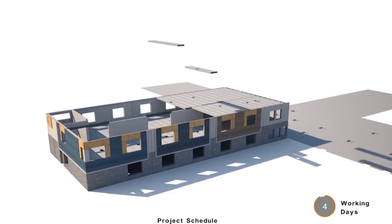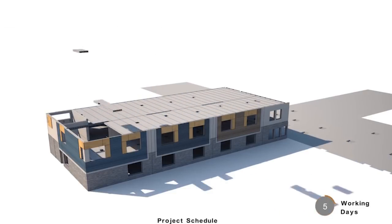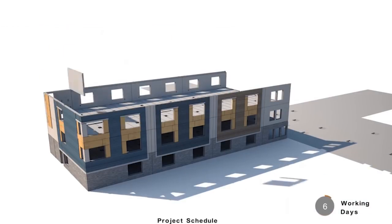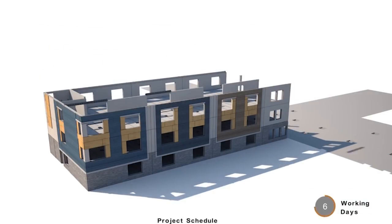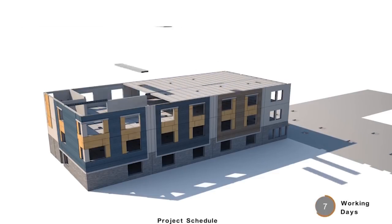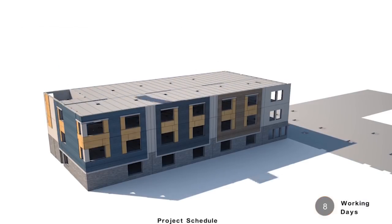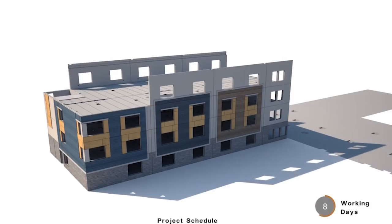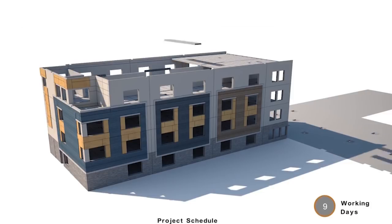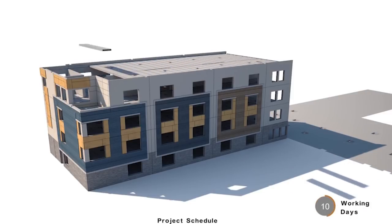The precast construction continued from the main floor to the roof and included all pre-stressed hollow core slabs, columns, delta beams, stairs, elevator shafts, and the wall panels. We were able to construct the building in four months, compared to conventional construction time of 16 months.